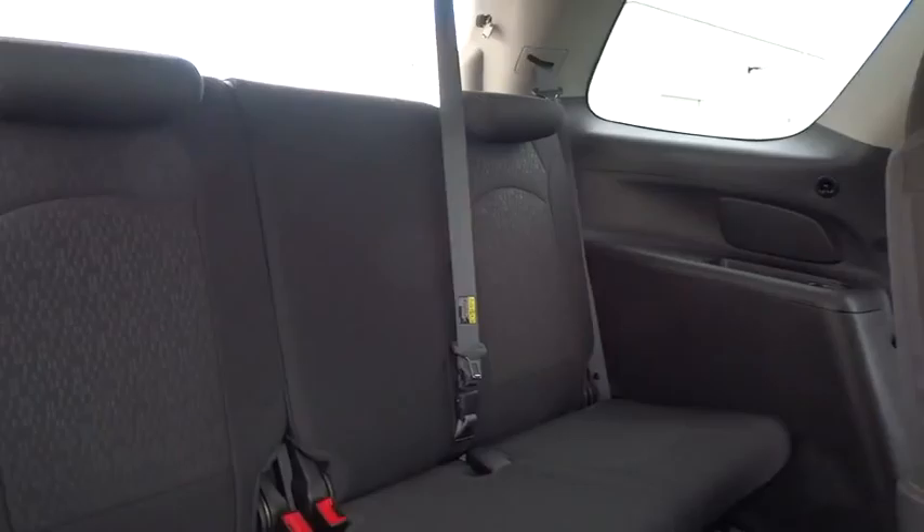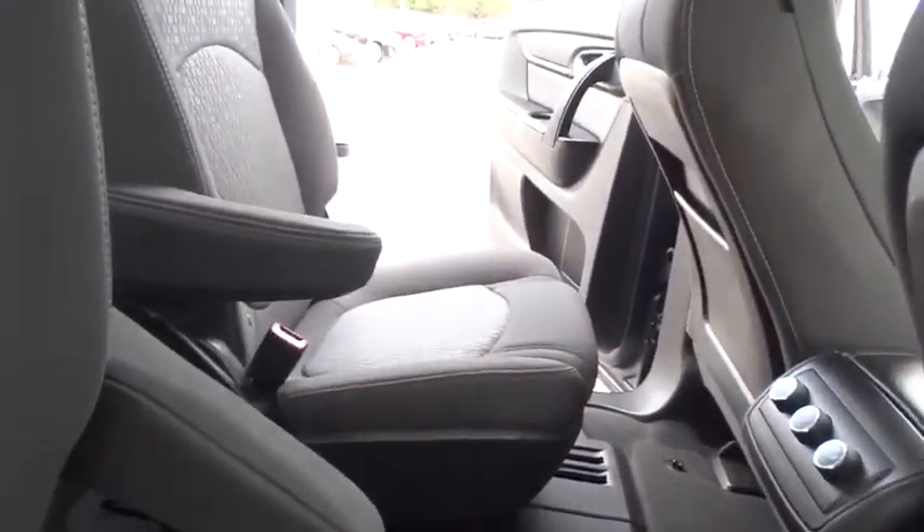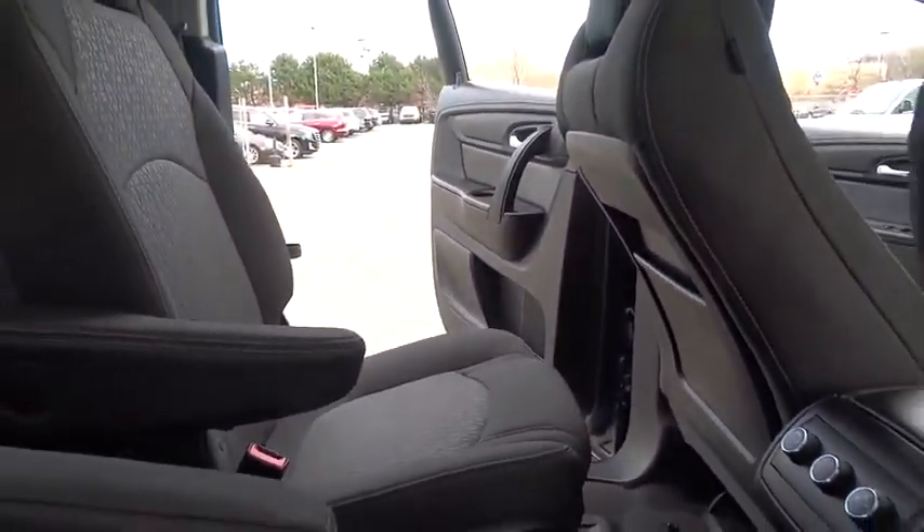Power passenger seat, all wheel drive, keyless entry, leather wrapped steering wheel, driver airbag, adjustable steering wheel, driver lumbar.